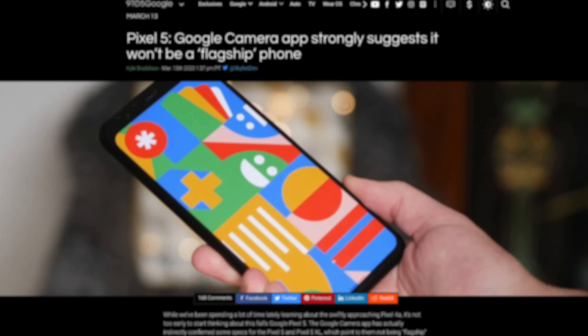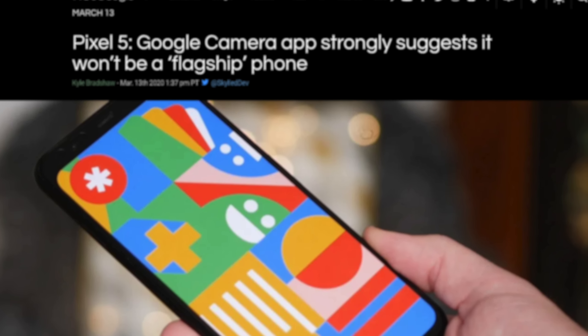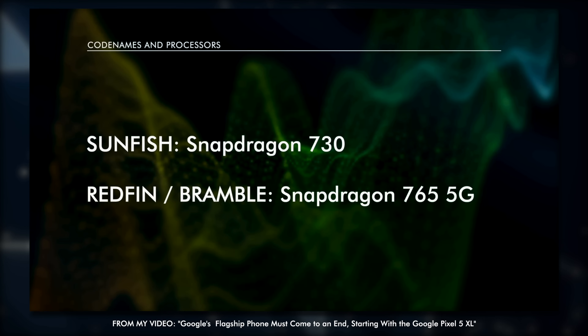So why would they suddenly start working and designing chips with Samsung? It doesn't make a ton of sense. On top of that, and probably the most problematic point, is that code has been found in multiple areas — most recently in the Google Pixel camera app pulled from the Google Pixel 4a device that was leaked. In that code, it references that the Snapdragon 765G chips are being used in the development of the Google Pixel 5.